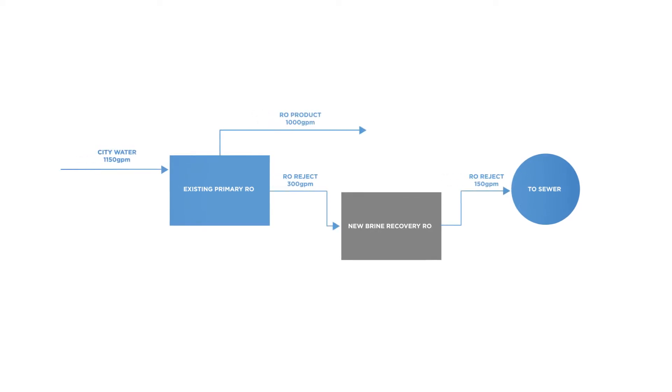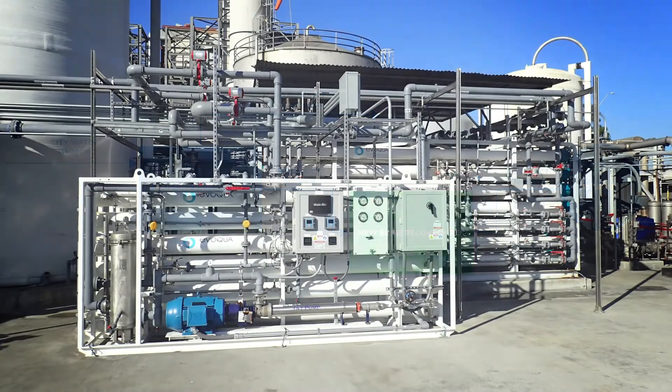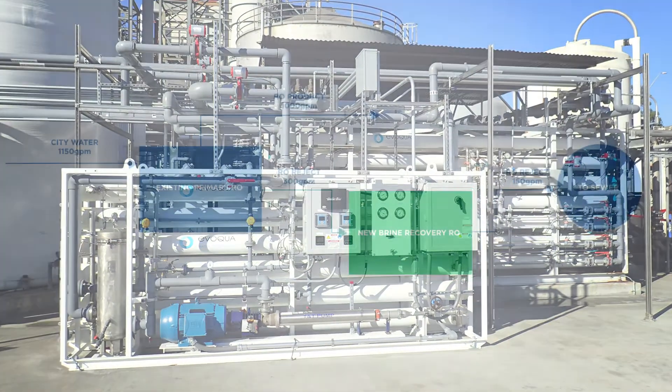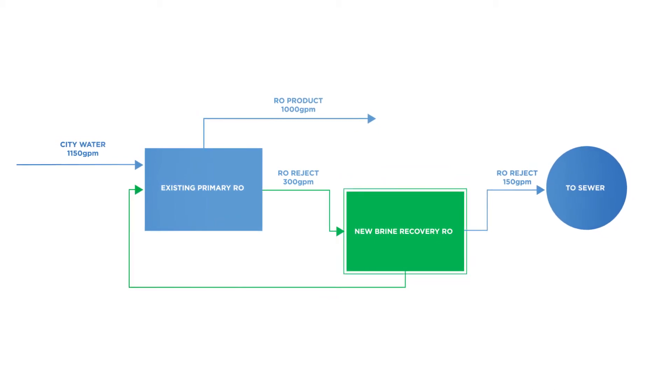Key to the breakthrough is a second-stage brine recovery reverse osmosis system. Evoqua installed the system and operates it for Air Products. It recovers concentrate from primary RO, cleans it, and feeds it back into the process.